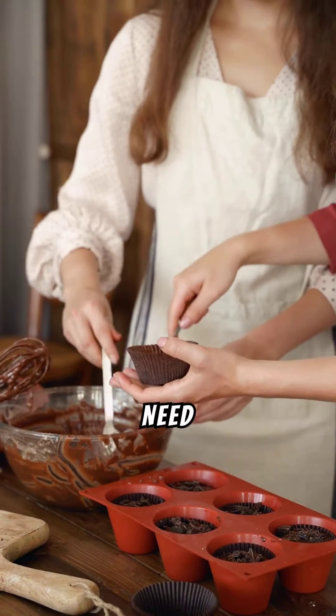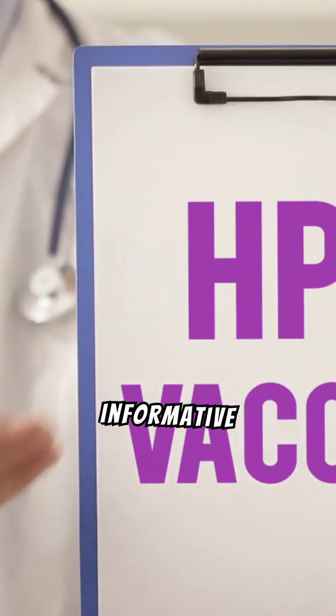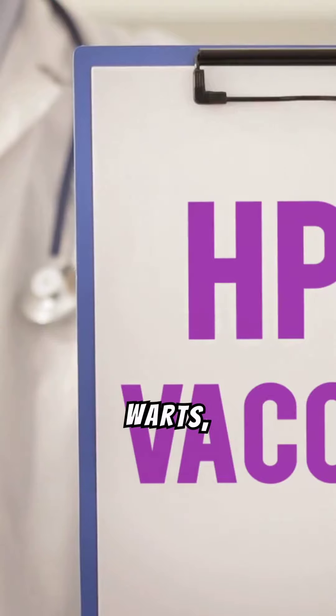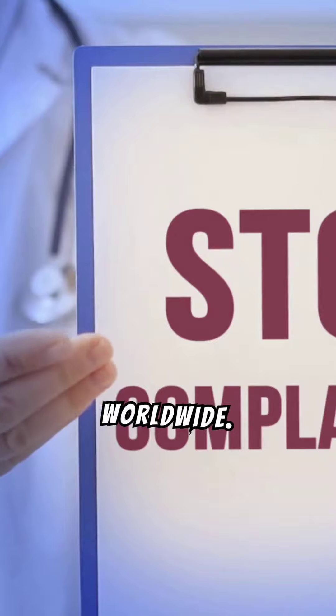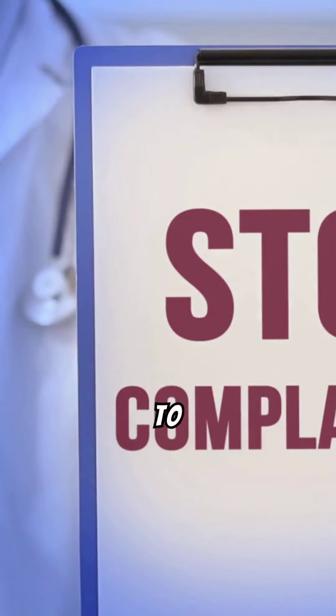The truth about genital warts — you need to know. Welcome to our informative video on genital warts, a common sexually transmitted infection affecting many people worldwide. Let's dive into what they are and how to manage them.